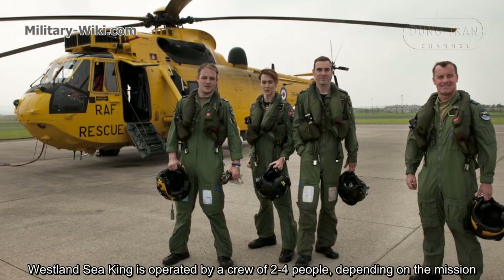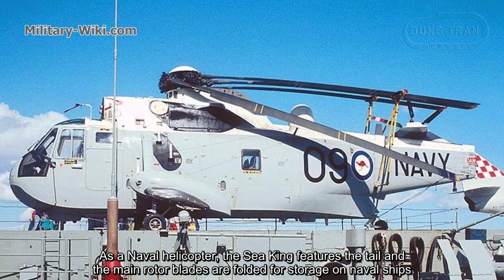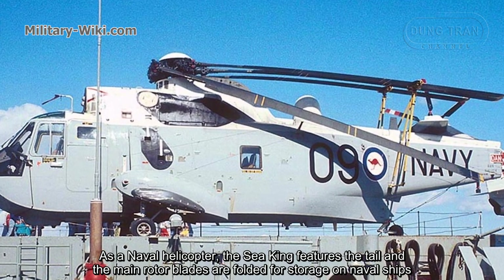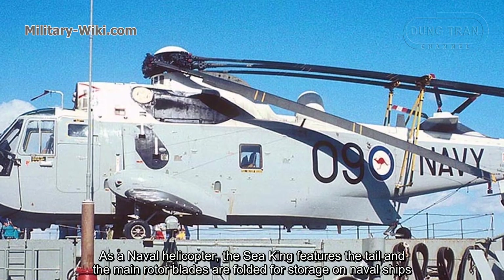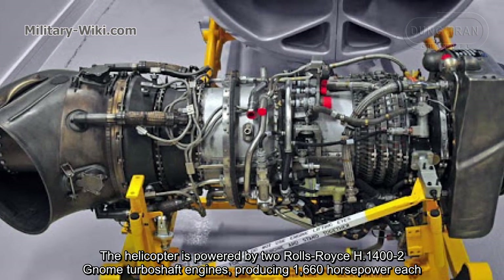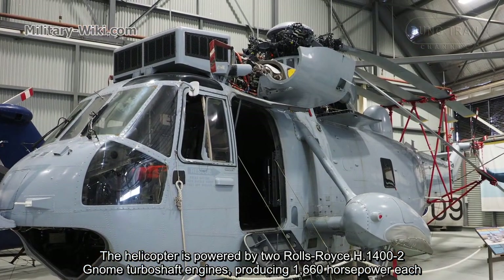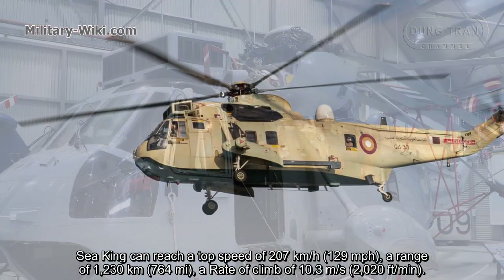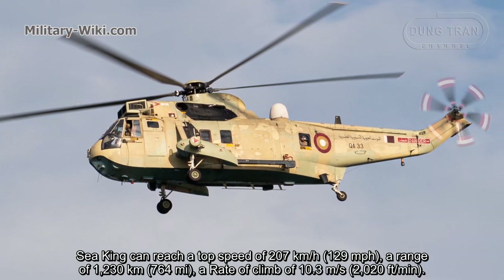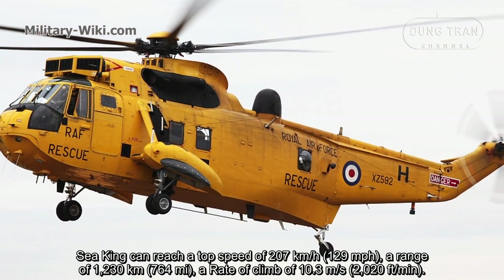The Westland Sea King is operated by a crew of 2 to 4 people depending on the mission. The aircraft is powered by two Rolls-Royce Gnome engines producing 1,660 hp each. The Sea King can reach a top speed of 207 km/h, a range of 1,230 km, and a rate of climb of 10.3 meters per second.